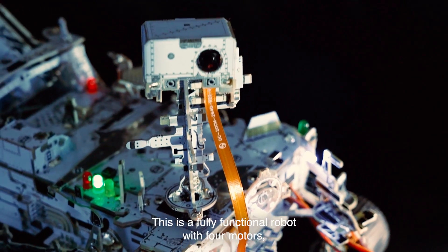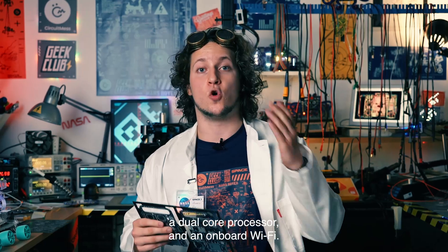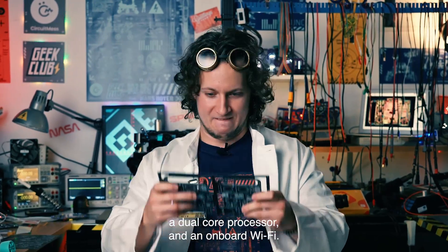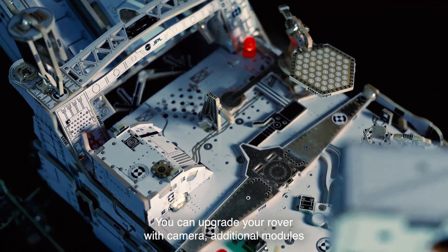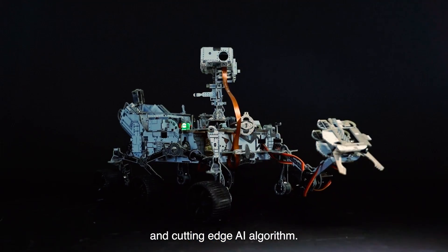But this is much more than just a static model. This is a fully functional robot, with four motors, a dual-core processor and onboard Wi-Fi. You want more capabilities? You can upgrade your rover with a camera, additional modules and cutting-edge AI algorithms.